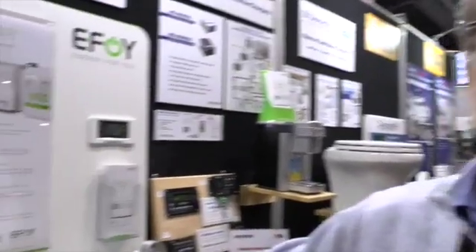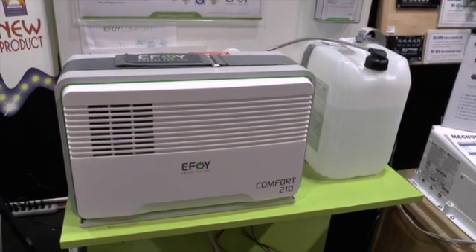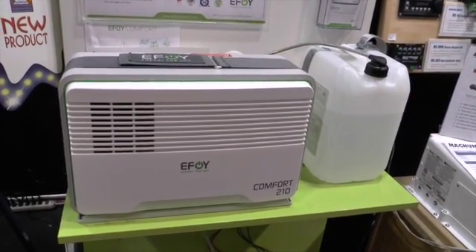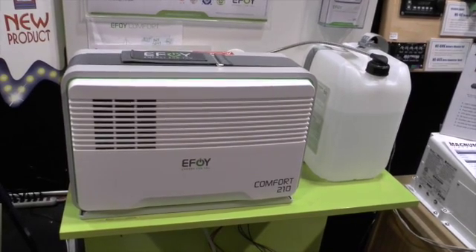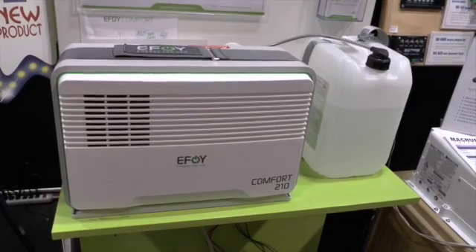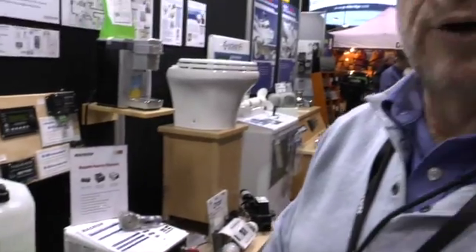So this gets right around that generator ban, and you've still got power on board. It's a very viable solution, and unlike solar power, it's capable of operating 24 hours a day regardless of sun or cloud. It produces no emissions and has no external impact on the boat. It's quiet and very green.